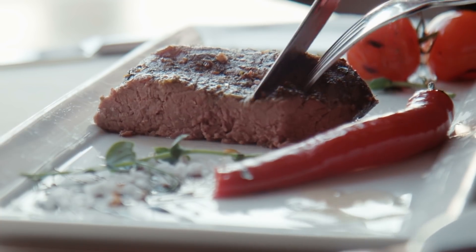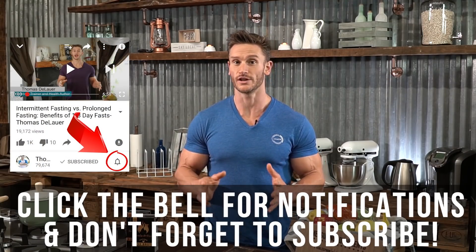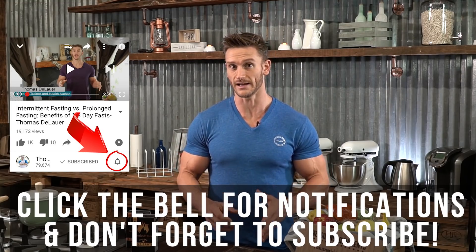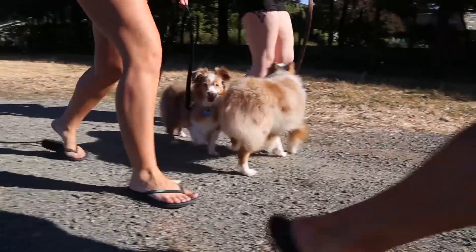Before I get into the science, please hit that subscribe button so you can get two to five videos per week that will help you get the most out of your diet, nutrition, lifestyle, and business. So let's get right to it and talk about the five most critical mistakes that you're probably making in ketosis.